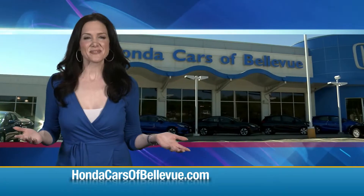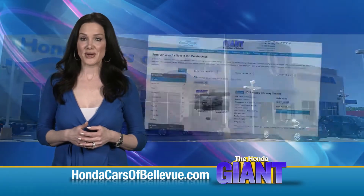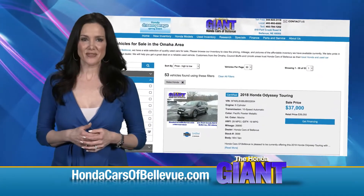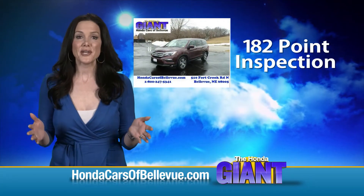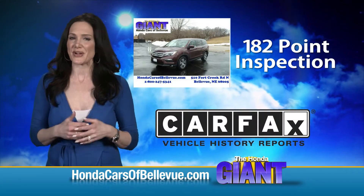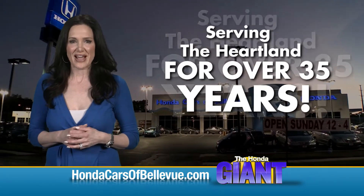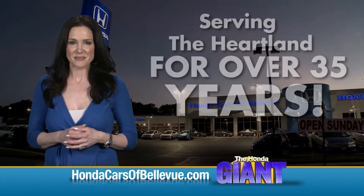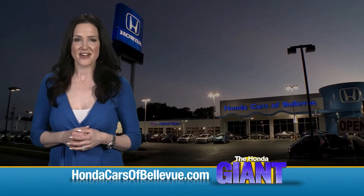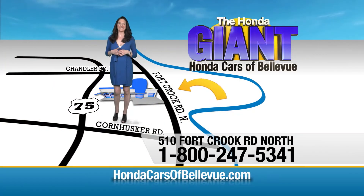Thanks, Brian! For Nebraska's largest selection of Honda certified pre-owned vehicles, go to HondaCarsOfBellevue.com. Each has passed a rigorous 182-point inspection, is up to date on maintenance, and comes with a Carfax history report. Serving the heartland for over 35 years, one happy Honda customer at a time — Honda Cars of Bellevue, one small step off Kennedy Freeway, one giant Honda savings store.